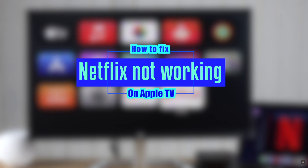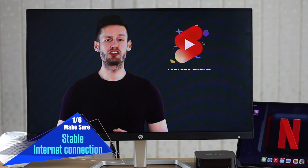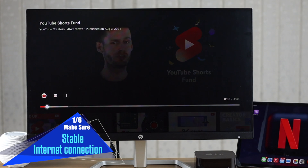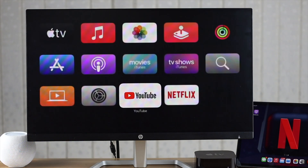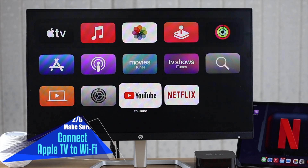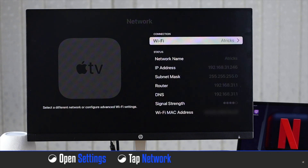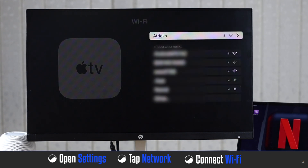First, make sure you have a proper internet connection on the Apple TV — if you don't have it, it can cause the problem. Also check if the Wi-Fi is connected to Apple TV. To check that, open Settings and tap Network, then check if the Wi-Fi is connected or not.